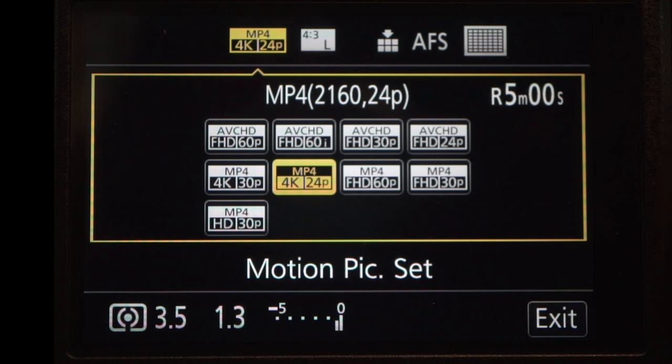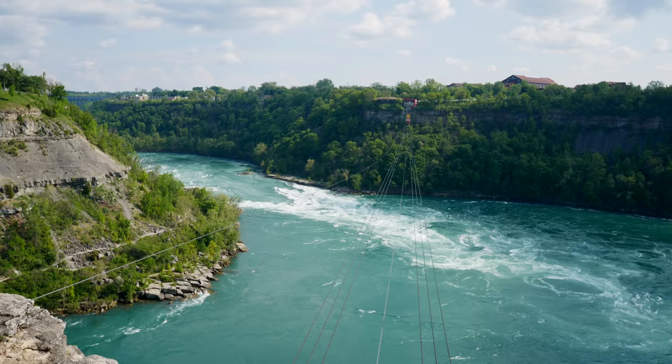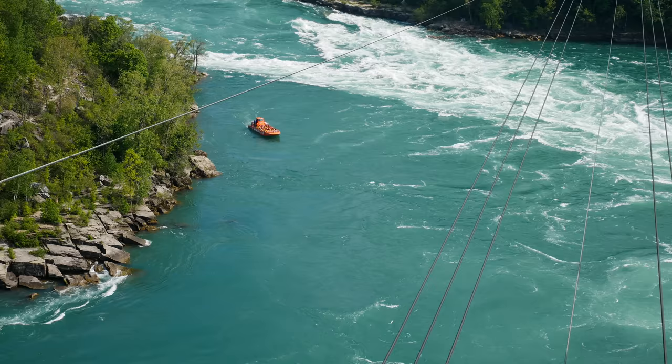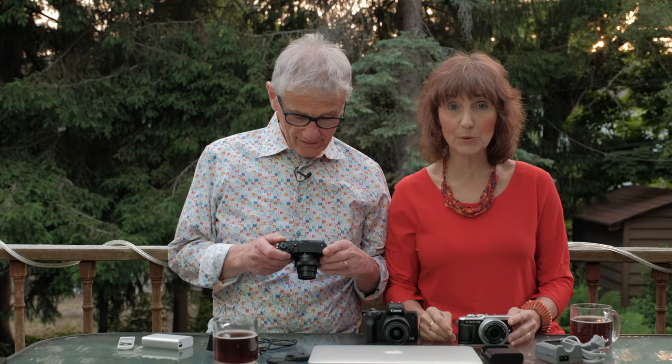The GX850 can record 4K at 30 and 24 frames, but only for 5 minutes. HD 1080 at 60 records for 20 minutes, and 30 is limited only by available card space. These limits are actually slightly moot, as the GX850 overheats about as quickly as any camera I've ever tested — at the same temperature, the other two had no issues. There's no mic input jack, and stabilization is fine when the lens is wide, but zoomed in there's a little jitteriness.